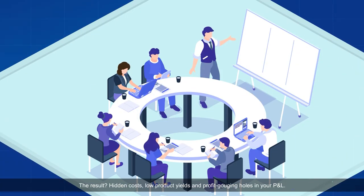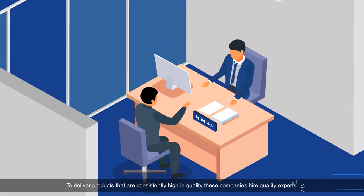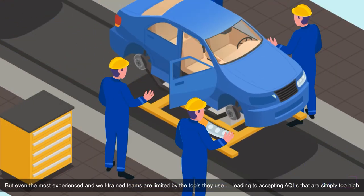The result? Hidden costs, low product yields, and profit-gouging holes in your P&L. To deliver consistently high-quality products, these companies hire quality experts and invest in their training and development. But even the most experienced and well-trained teams are limited by the tools they use, leading to accepting AQLs that are simply too high.